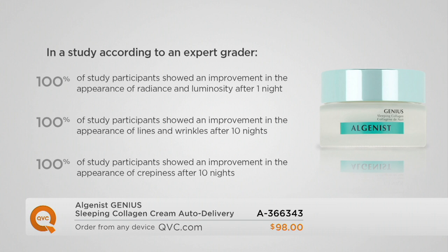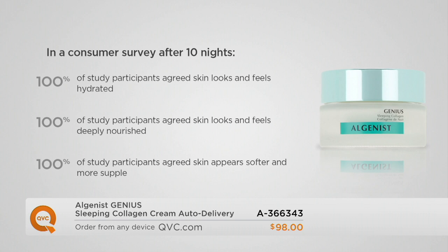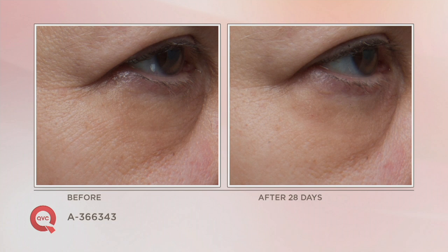100% of our study participants showed an improvement in the appearance of crepiness after 10 nights — one of the most difficult issues to address. And everyone saw an improvement in the look and feel of hydration in their skin, and said their skin looks and feels deeply nourished. Everyone also said their skin appeared softer and more supple. The results keep building — after one night, after 10 nights, and they just keep going.